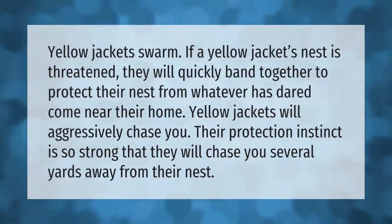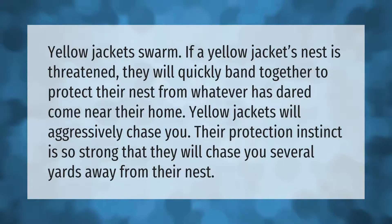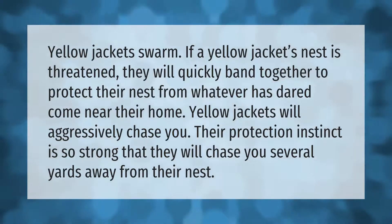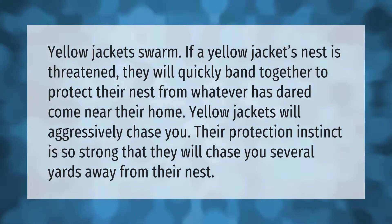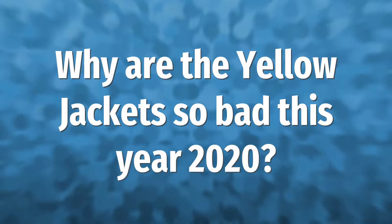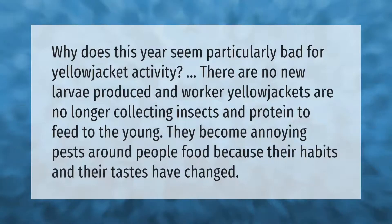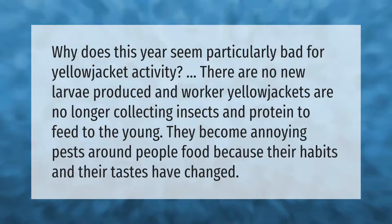Yellow jackets swarm: if a yellow jacket nest is threatened, they will quickly band together to protect their nest. Their protection instinct is so strong that they will aggressively chase you several yards away from their nest.